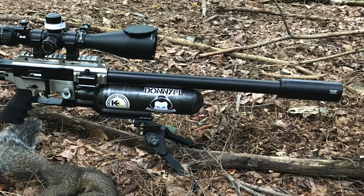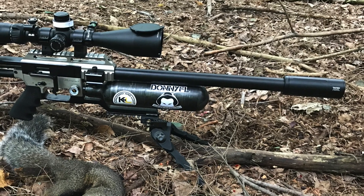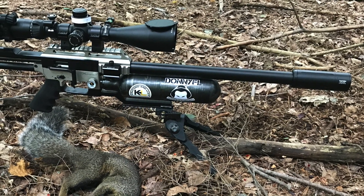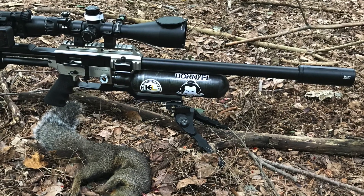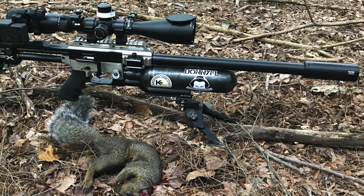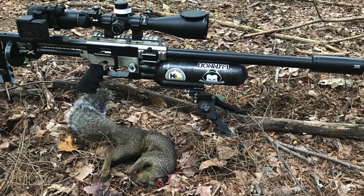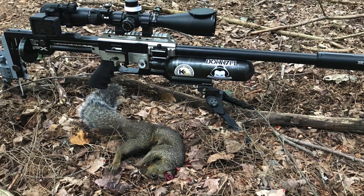Make sure when you line up those shots you know what your yardages are — it's really easy to misjudge, especially at closer distances. While missing an animal isn't the worst thing in the world, wounding one and sending it off to suffer is pretty bad. Be patient, know your distances, know your equipment, and if the shot's not right, no matter how much you want to take it, don't.